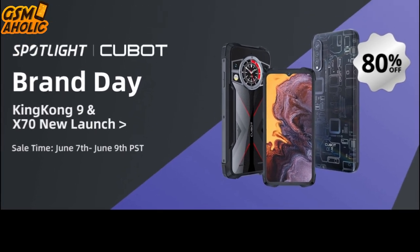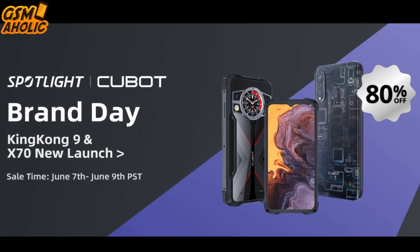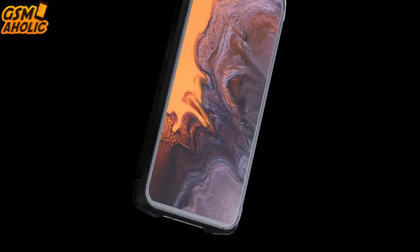Get ready for an epic launch. Cubot will hold a brand day promotion on AliExpress with a maximum price reduction of even $200. We have two smartphones in the game: the King Kong 9 and the Cubot X70. Mark your calendars from June 7th to 9th as Cubot will proudly present the new King Kong 9.